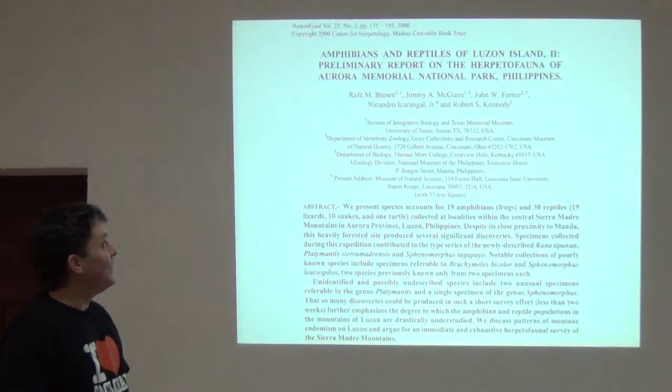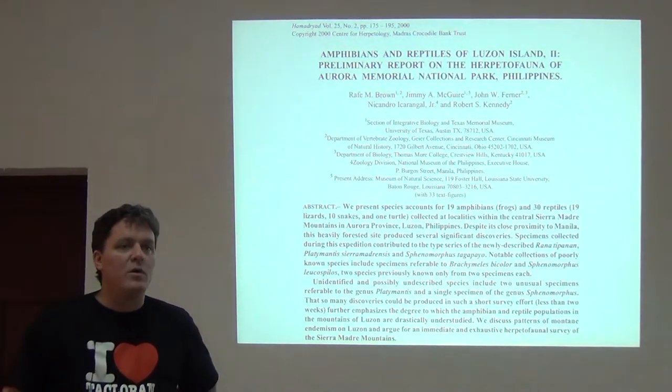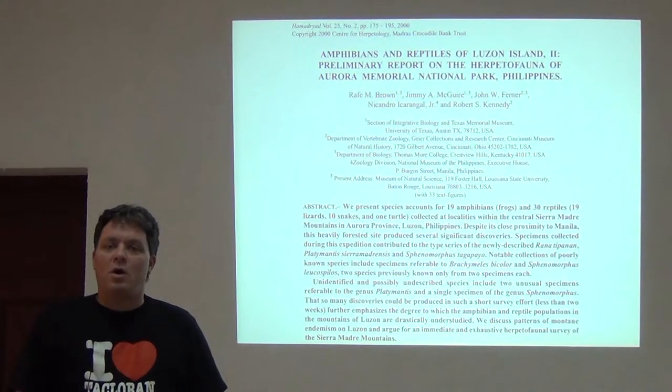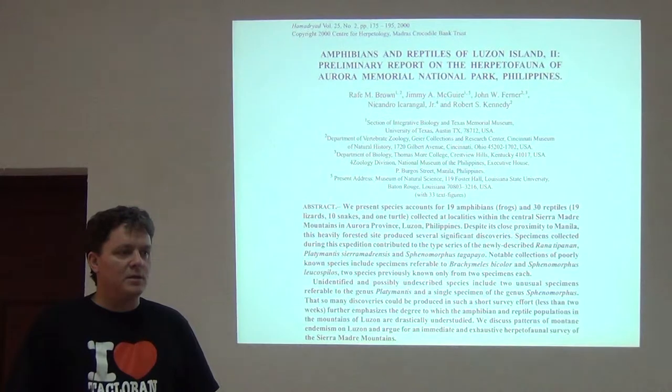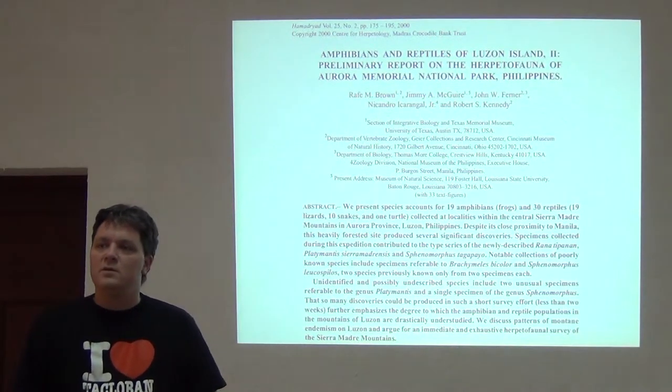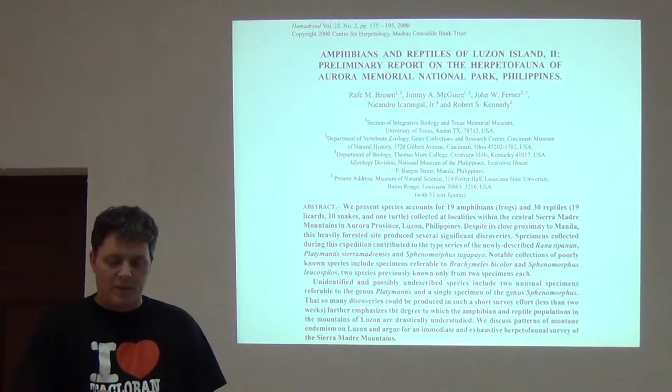In 1997 — it wasn't published until the year 2000 — I had the pleasure of going to Aurora National Park on the east coast of Luzon Island in the northern Philippines. I had basically eight days, with a day on either end, to do a short survey in this beautifully forested national park.